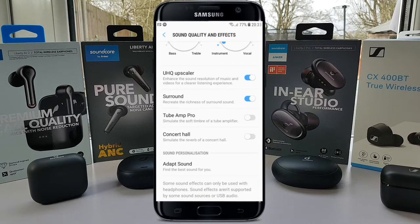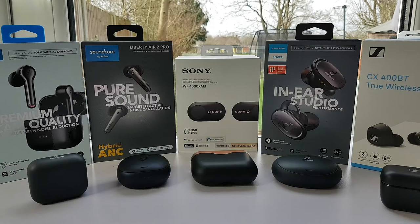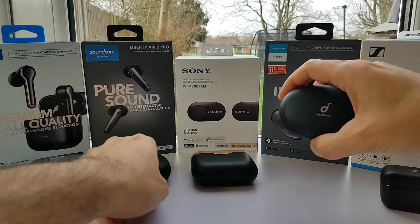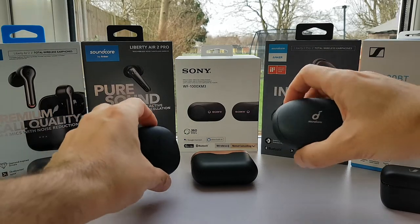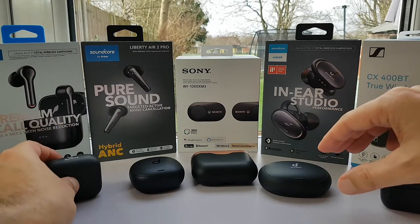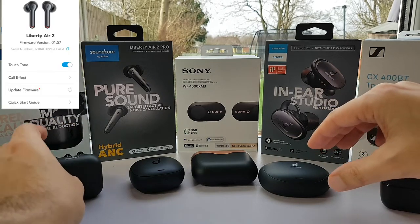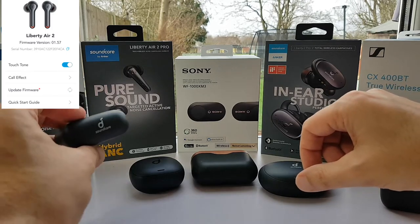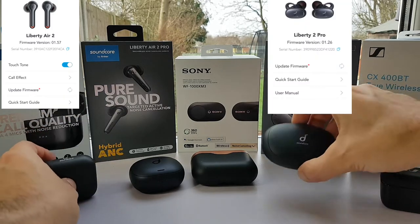I've got a separate video on that for Samsung users. Despite what some reviewers have mentioned, hiss was not present or at least not noticeable in my 2021 units below 14kHz. In fact, one can sometimes hear hiss from the original studio recordings themselves as one track ends and the next begins. The firmware version was 1.57 on the Liberty Air 2 and 1.26 on the Liberty 2 Pro.